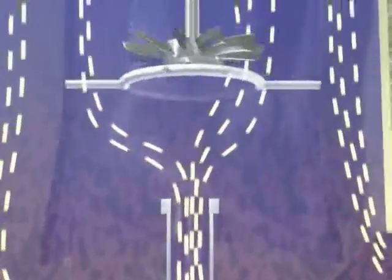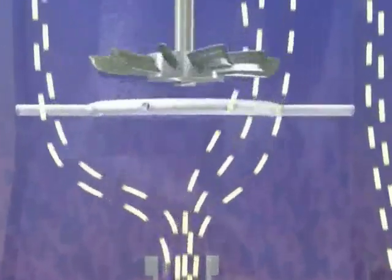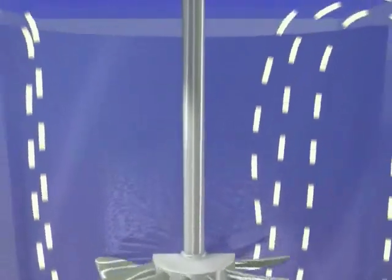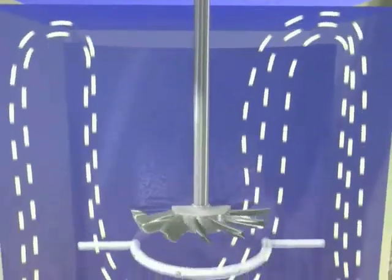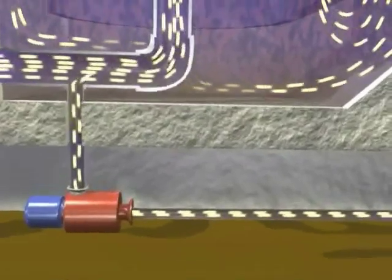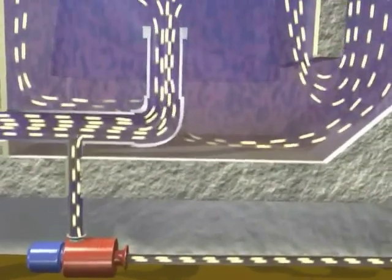Coagulant is added at the inlet to destabilize the influent particles in the rapid mix zone. Polymer is then injected in the reactor zone to enhance floc formation. The reactor turbine circulates flow at ten times the influent flow rate, creating a high ratio of solids. Sludge is recycled from the Clarifier and Thickener zone to the reactor zone, enhancing solids contact.